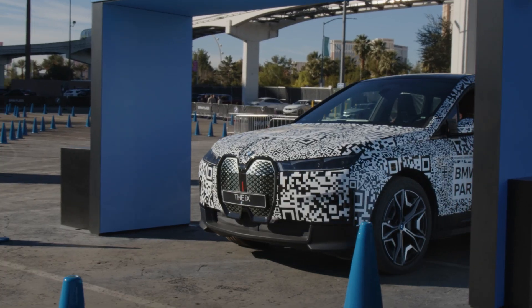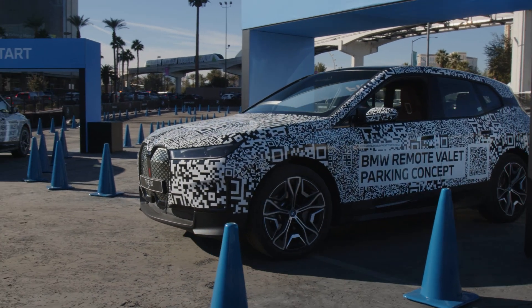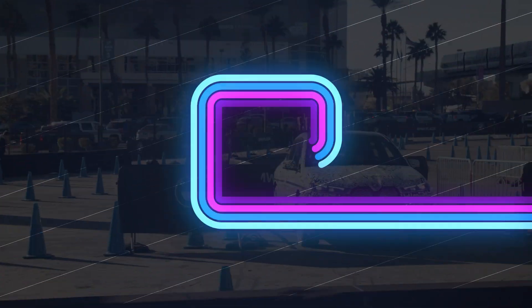Interestingly, this isn't actually based on a lot of smarts in the car. It's based on the wireless technology and software in the car that lets someone remotely drive it. That's what we're going to go check out.